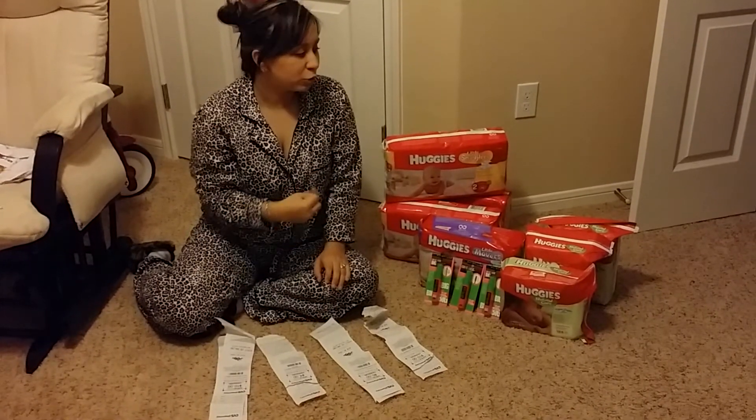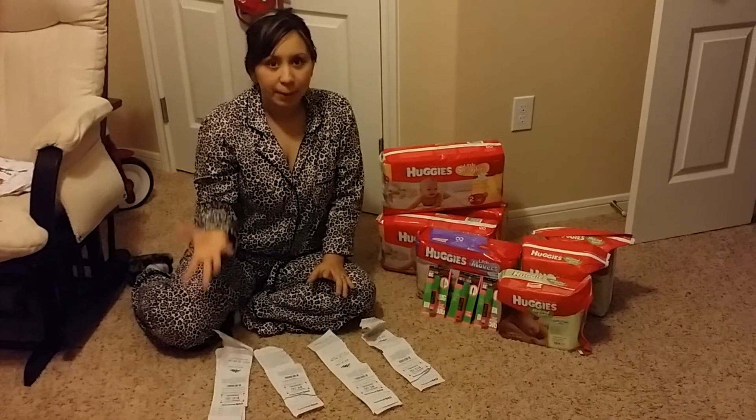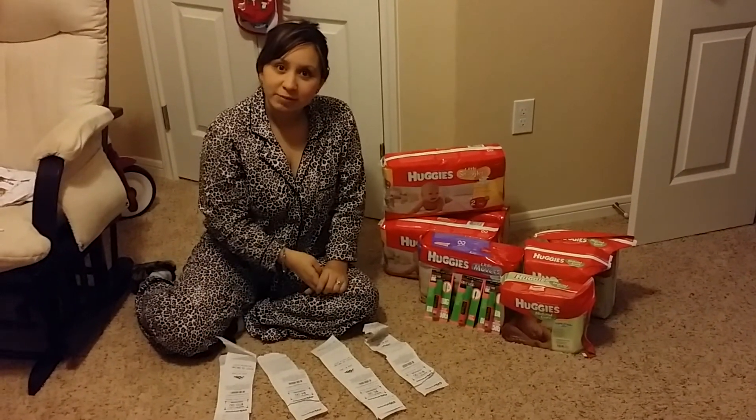I'm super excited, guys, and I was super happy with what I bought and how much I got for my money. Thank you for watching my CVS haul!